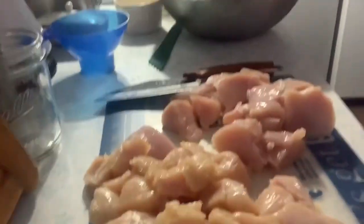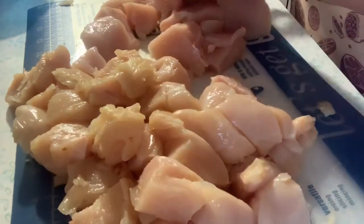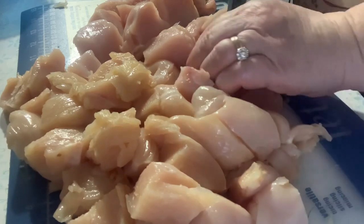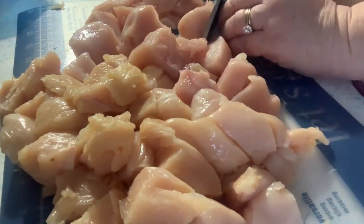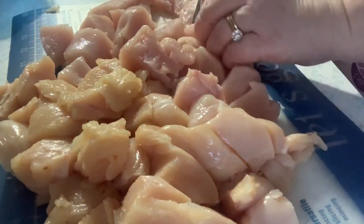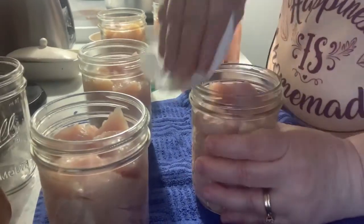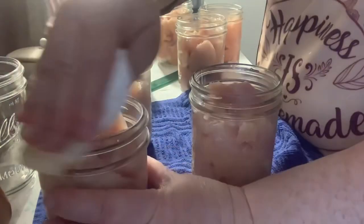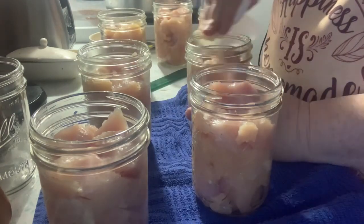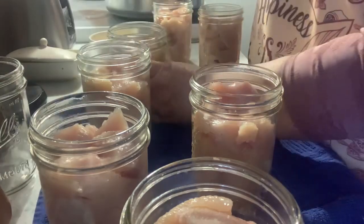I started off the week with 40 pounds of chicken breast that I was trying to get processed. I took a couple of pounds and made a casserole to pass at the church potluck — it had stuffing, cream of chicken soup, cheese, and chicken. I never took a picture of it, and I was so full from that. That evening I didn't make anything; I just canned my chicken and worked on that 40 pounds. The potluck was wonderful — it's always fun to taste what everyone else brings.